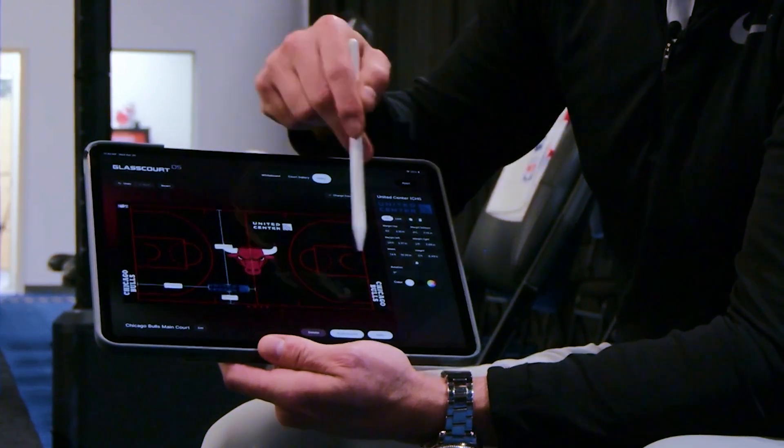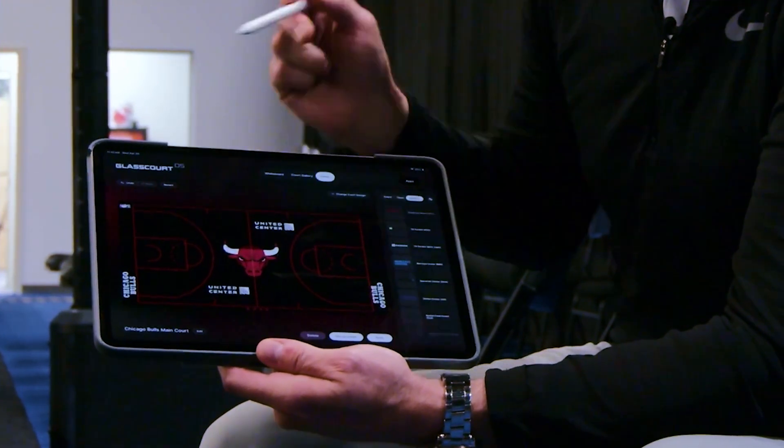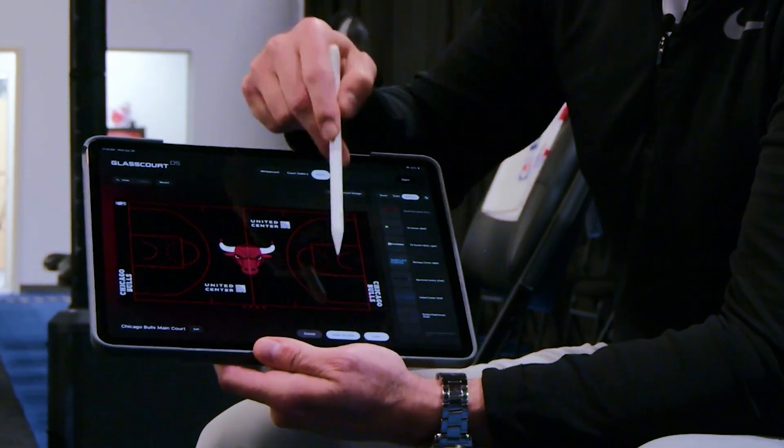I can make the logos white instead of blue so they appear better on the dark court. It's quick and easy — I click save and the court is ready to go. I hit go live, and the court automatically appears on ASB Glass Floor.